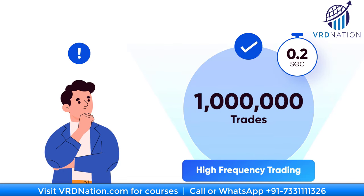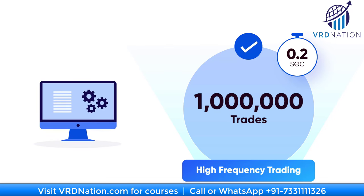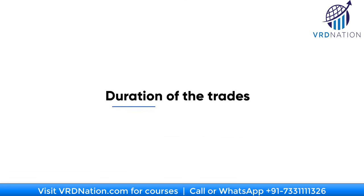It is humanly not possible to execute high frequency trading manually, so high frequency trading is completely automated and is done by high performance computers. Apart from the frequency of trades, what differentiates high frequency trading from other trading styles is the duration of the trades.